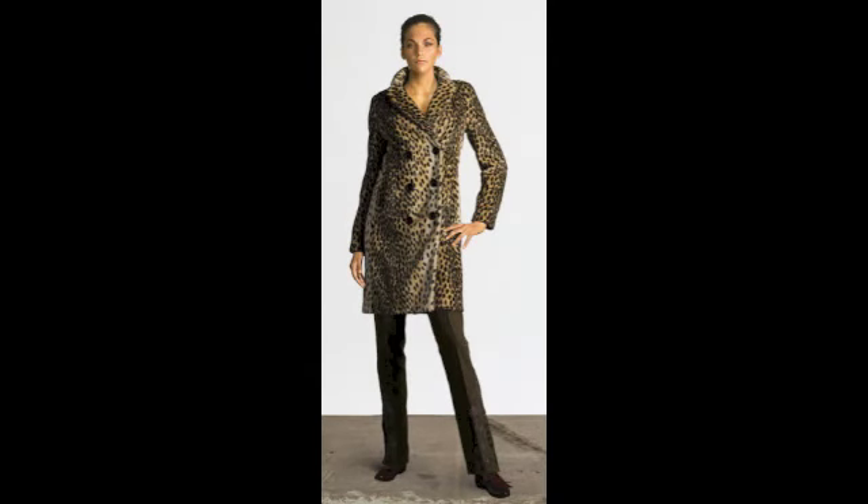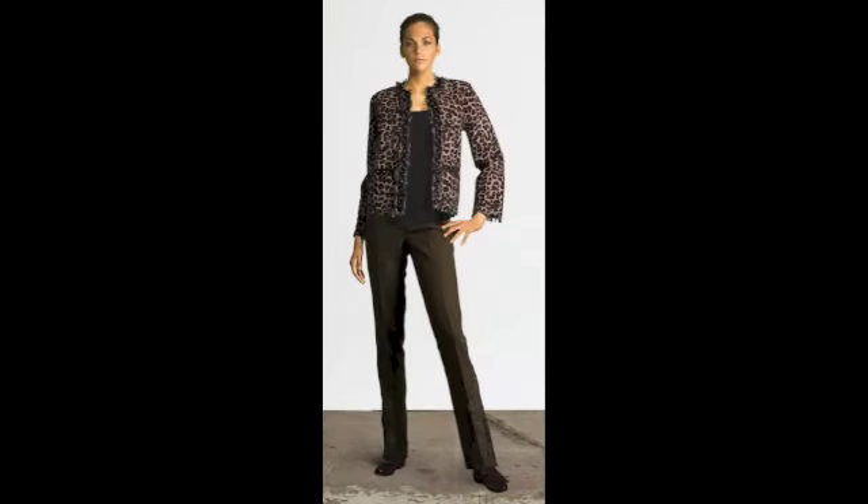And here's how to wear your jackets. I've used leopard print because it's very in right now. Someone with long legs looks great in a long jacket. But if you have shorter legs, your legs look longer in a shorter jacket.